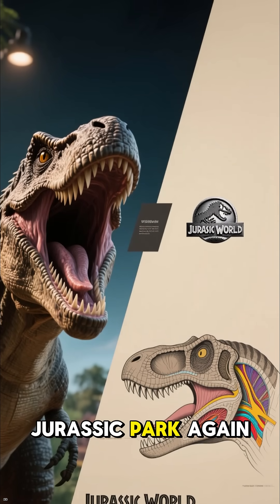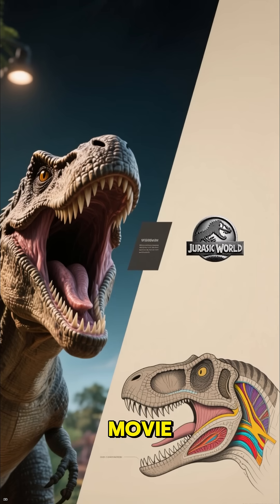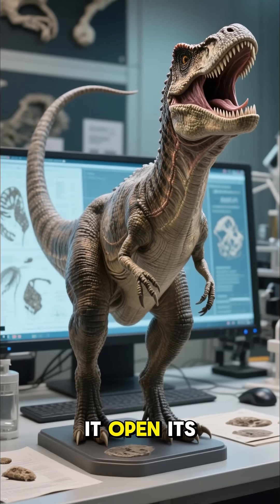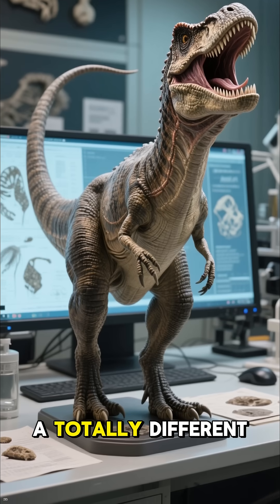Let's check out this clip from Jurassic Park again. Here's the T-Rex roaring in the Jurassic Park movie. Now let's cut to a 3D model of a T-Rex and let it open its mouth — with a totally different sound.